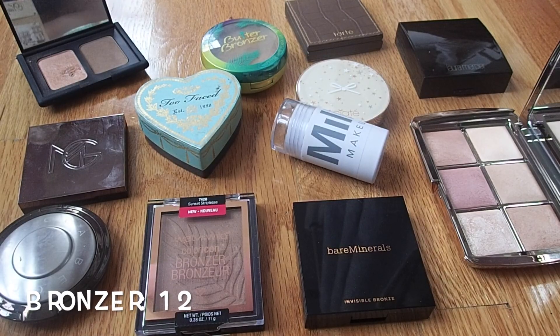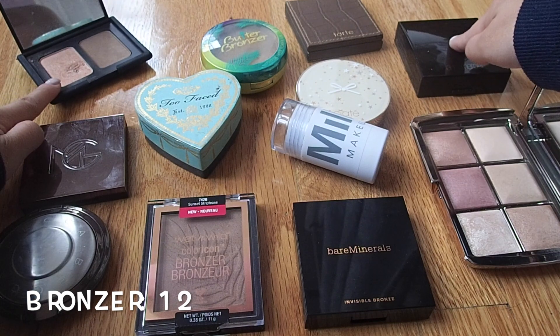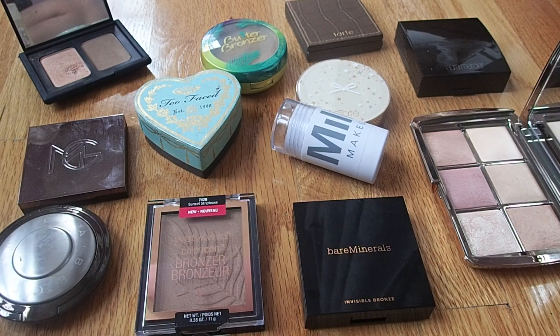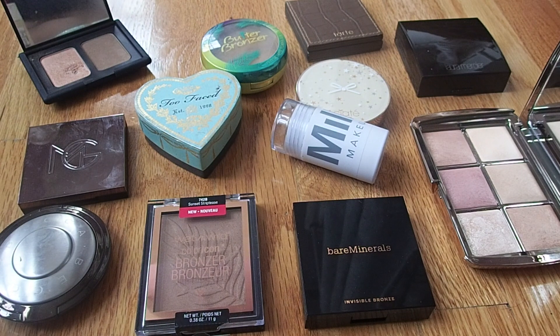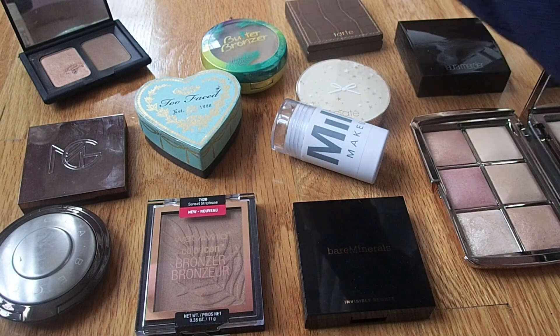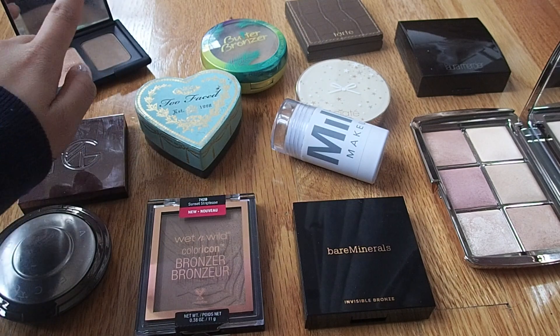This is my bronzer collection. I currently have 12, and out of those, two are not cruelty-free. Although I use bronzer every single day, it does take a while to go through one, so having 12 is a bit much. Ideally I'd only have around 8. I really fell in love with a bronzer this past year and wanted to try new ones, which is how the collection grew. I only have one cream bronzer, which I'm fine with. I've hit pan on a couple and one is a mini size that I'm hoping to use up this year.